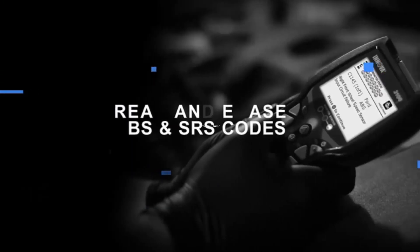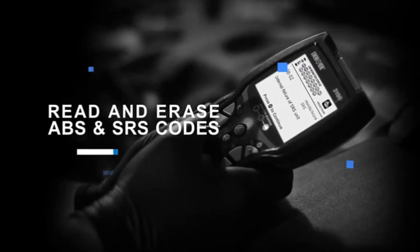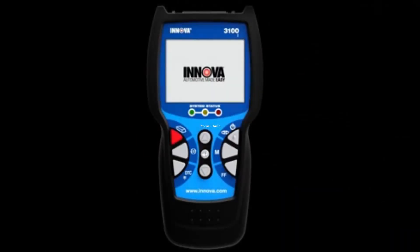The device can perform an alternator test, battery test, read trouble codes from the SRS and ABS system, perform an oil reset, and many other functions.